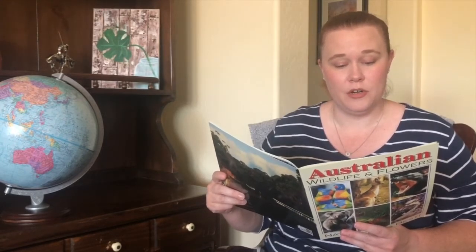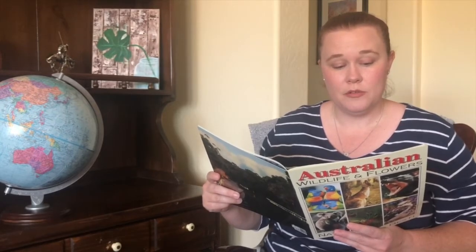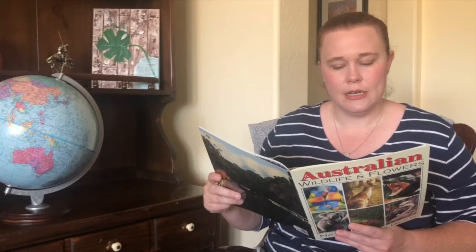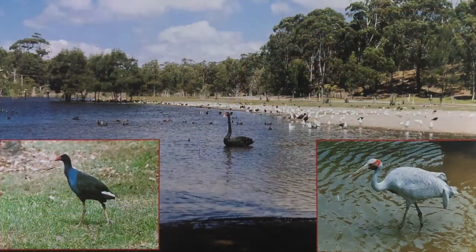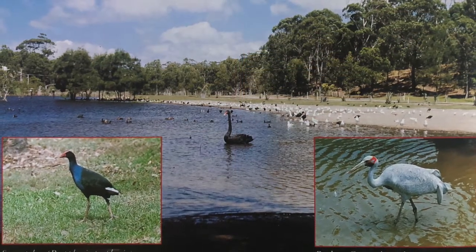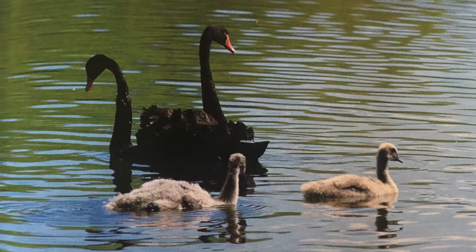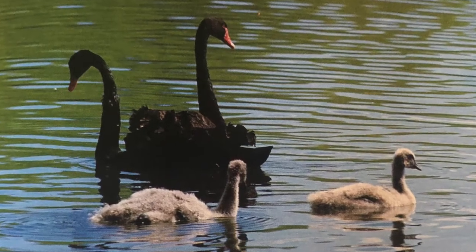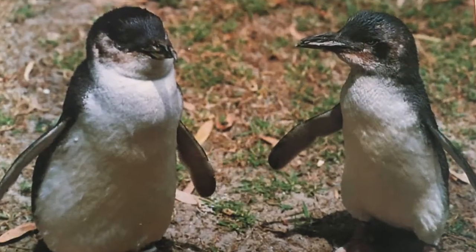Australian water birds. Australia is home to some 600 species of water birds, most of which dwell on the coast, in keeping with most of the human population, although many thrive inland around rivers, lakes, and swamps. One of the most beautiful birds, the black swan, originally unique to Australia, is found throughout the continent. The bird with the blue and black feathers is the swamp hen. The grayish-white bird is the brolga. Here are black swans and their babies called cygnets. Here is a group of pelicans. These are fairy penguins.